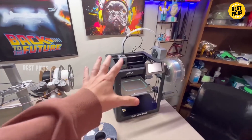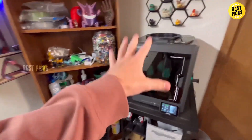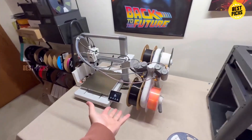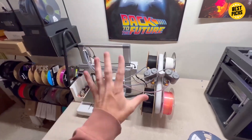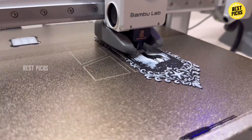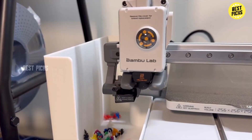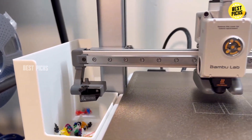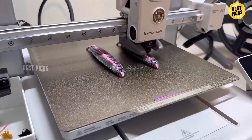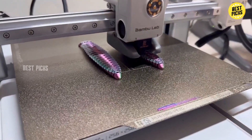You basically unbox it, run the calibration, and start printing. Print quality is shockingly good for the price, especially for miniatures, household gadgets, toys, and small functional parts. And with the AMS Lite, you get multicolor printing that's actually easy to use — no complicated hacks, no constantly babysitting the machine, just clean, beautiful multi-material prints. Noise levels are lower than expected, making it perfect for a bedroom, home office, or small apartment.